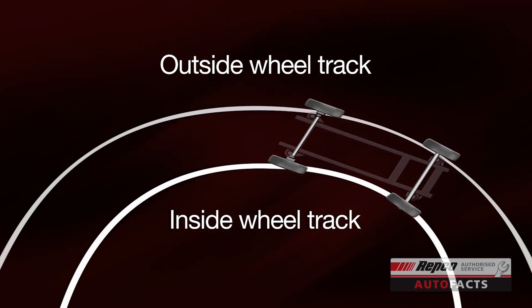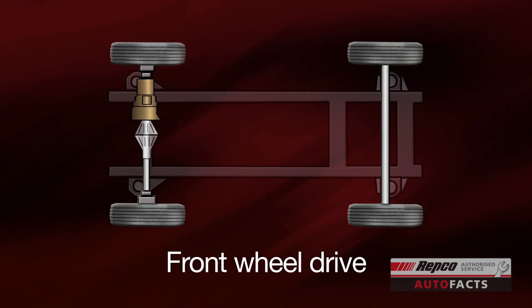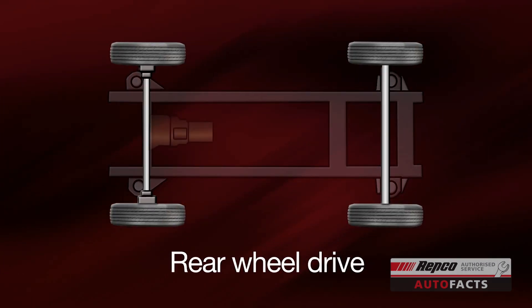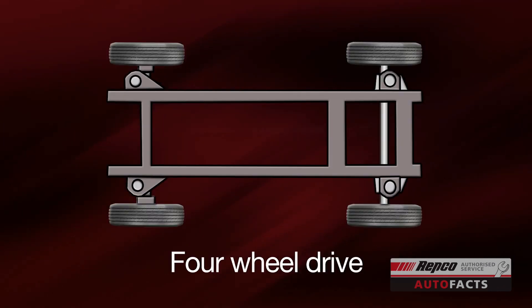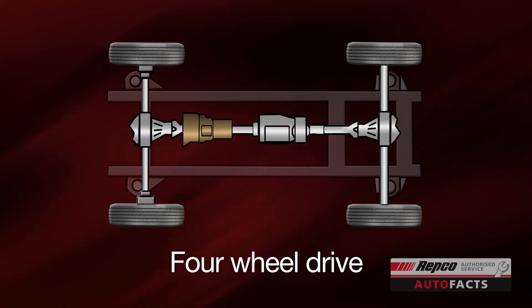If your car is front-wheel drive, the same job is done by the transaxle. On traditional rear-wheel drive cars, the differential sits on the rear axle. Four-wheel and all-wheel drives have a differential on both the front and rear axles, and a transfer case in between to manage the difference of power needed between the two axles.